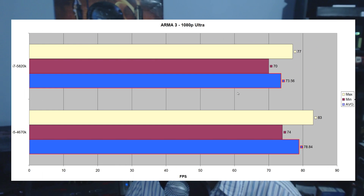Moving on to Arma 3 at 1080p Ultra, this benchmark was interesting because the 4670K scored a clear victory: 78.84 fps versus 73.56 fps on the 5820K. So the 5820K lost here. Arma 3 is clearly clock-speed dependent on fewer cores — it's not well optimized for multi-threaded CPUs, more optimized for four cores. Let's move on now to some 1440p benchmarks.